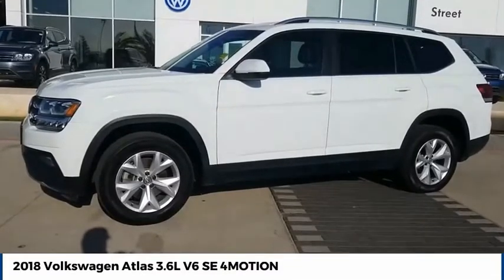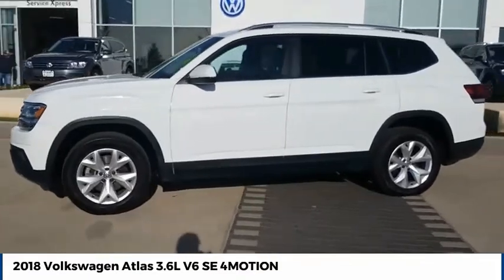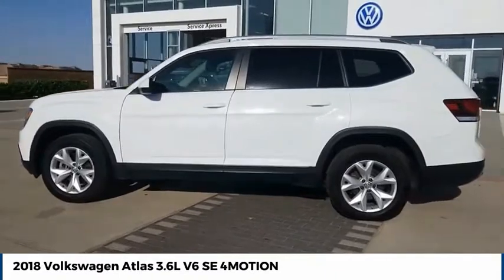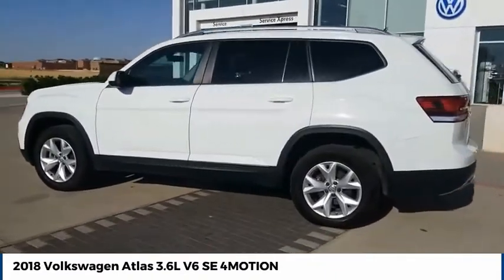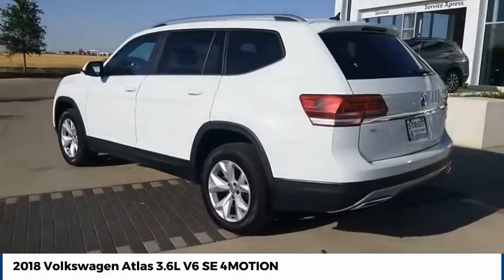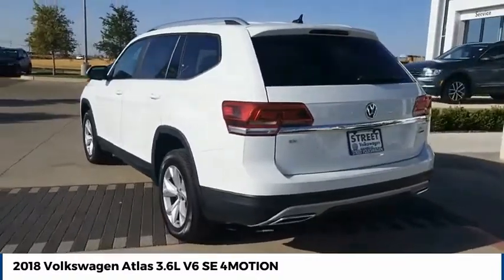Looking for the right vehicle? Check out the 2018 Atlas. The Volkswagen Atlas provides you all the flexibility you'd expect from a crossover vehicle with three rows of seating. The Atlas also features the latest in audio and safety technologies.